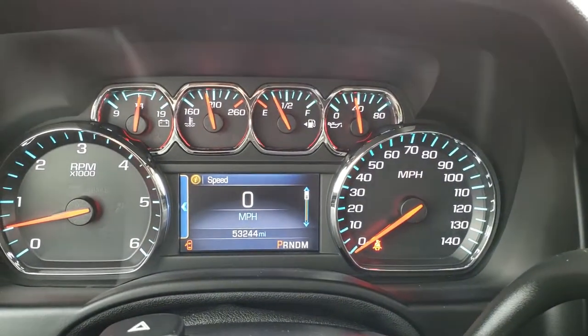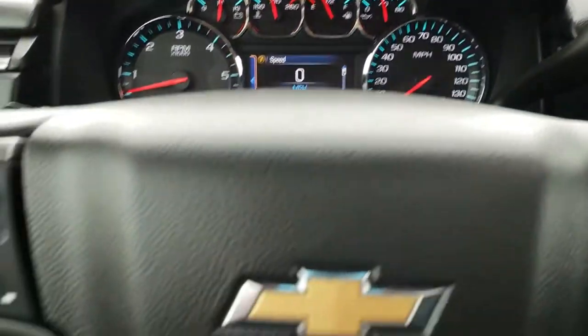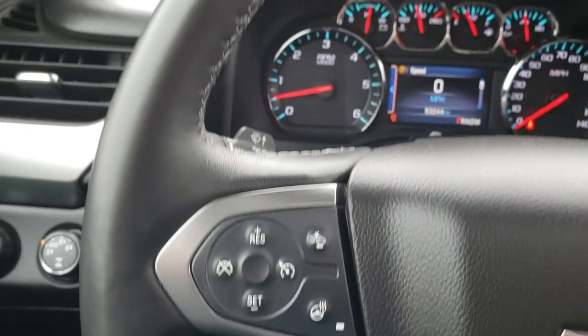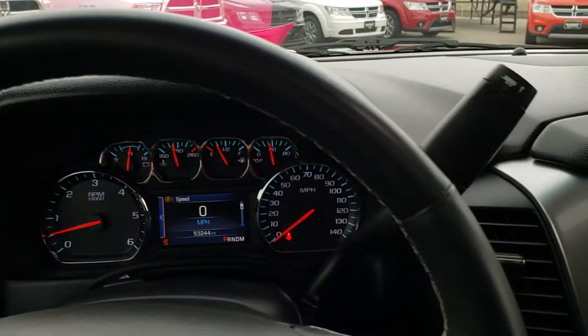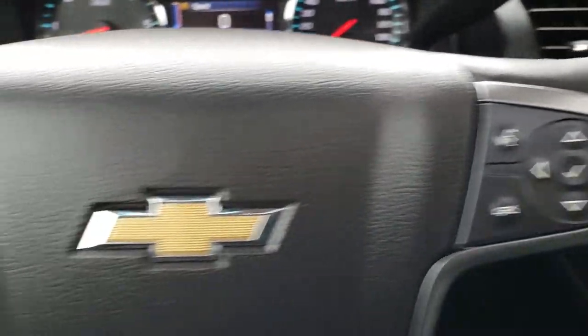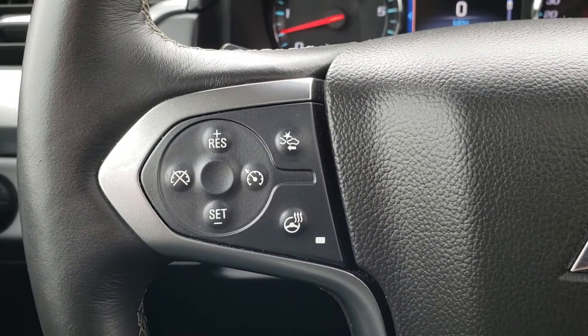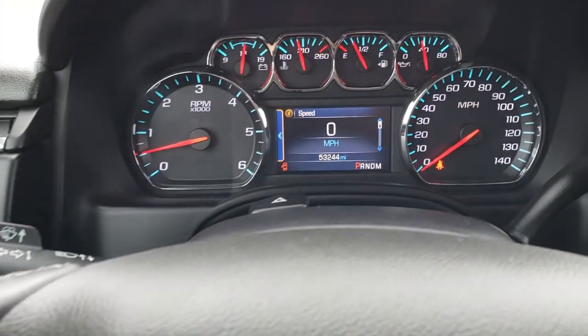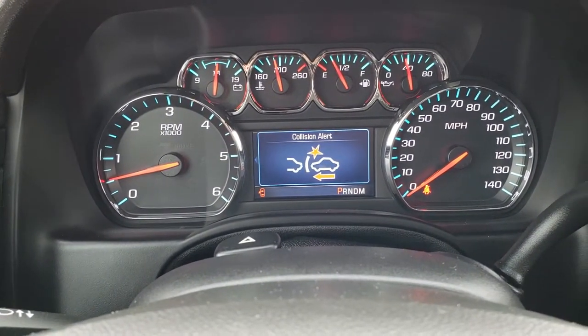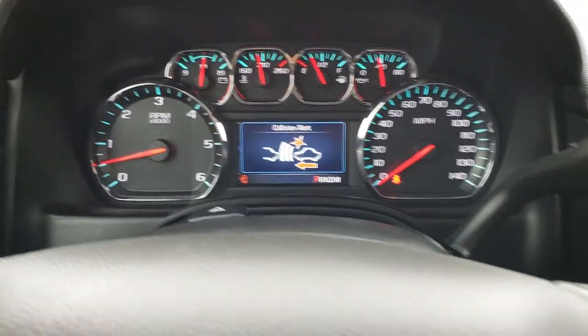Inside you can see this vehicle has 53,244 miles. It has a leather-wrapped steering wheel with Bluetooth and audio controls on one side, and cruise control and a heated steering wheel button on the other. This is for your forward collision warning — you can choose how close you want it to alert you, or turn it off.